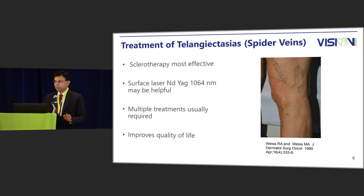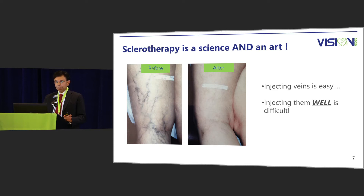Sclerotherapy is the gold standard and is the most effective for treatment of cosmetic spider veins. The surface ND-YAG laser using the 1064 wavelength may be helpful, but in my hands it is the second line of defense. Sclerotherapy is both science and art. Injecting veins is not difficult — it is quite easy. However, injecting them well is difficult.